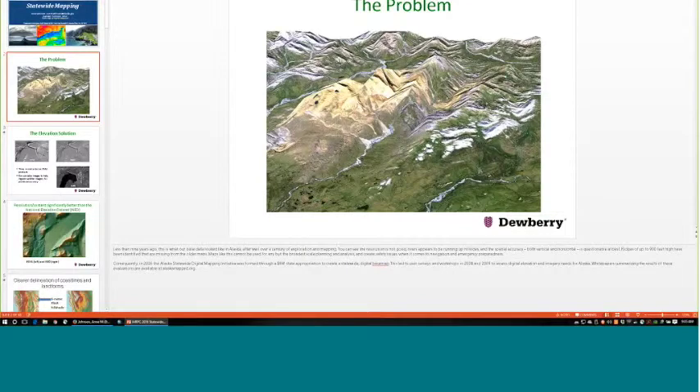It's really difficult to get higher resolution information. What I'm going to talk about today is some of the ways that the SDMI has gone about improving those data sets for the state, what data sets are available, and what the plan forward is to continue getting such sets.